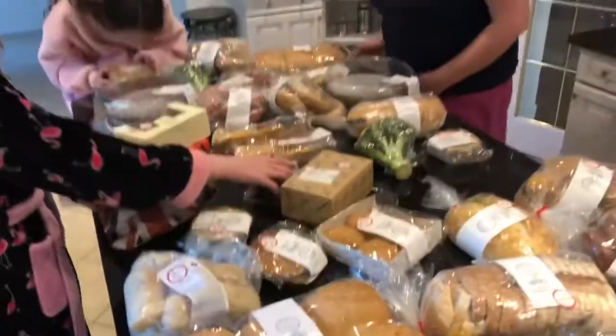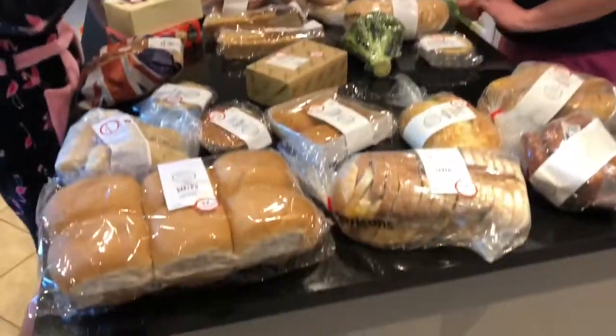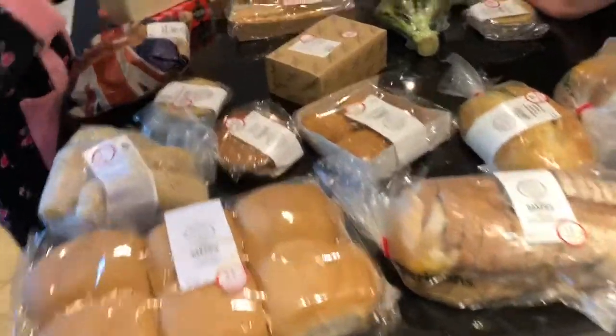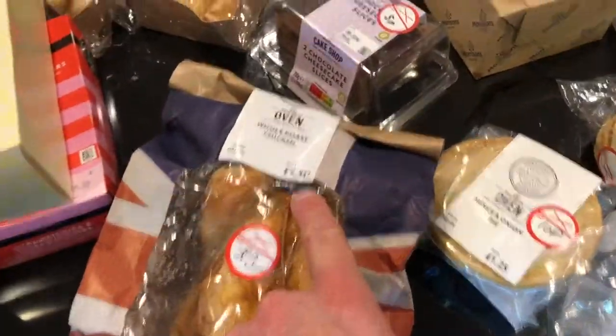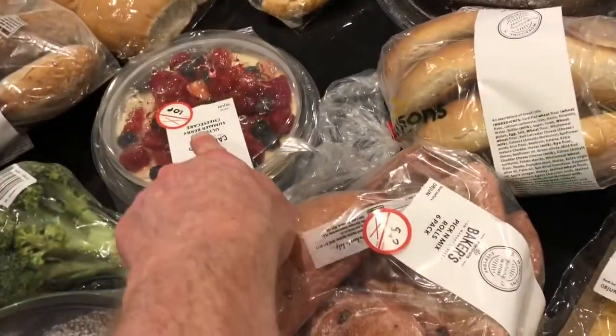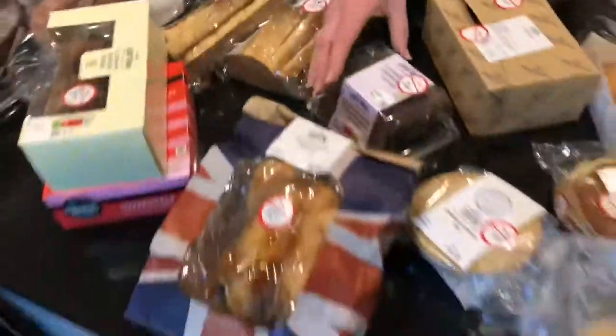The total price was £2.45 for all of that stuff, and just one item alone — the chicken would have been £5.50 and the cheesecake would have been £5.00. So it's incredible, isn't it?